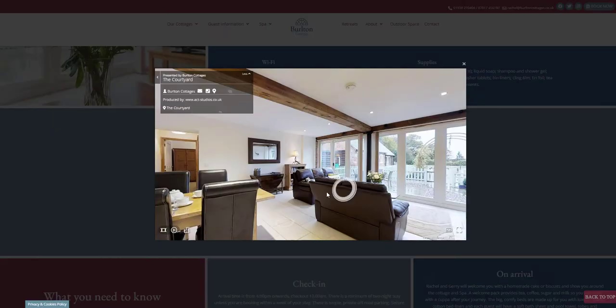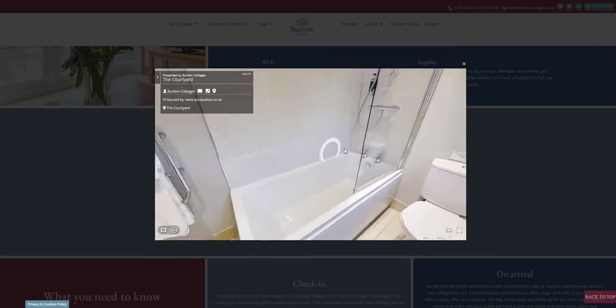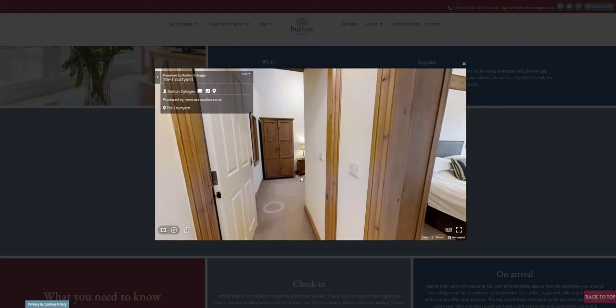The 3D tour is a fantastic feature to include on a holiday rental website. It enables potential guests to step inside and take a look around so they can be sure it has everything they need, giving them the confidence to click book now.